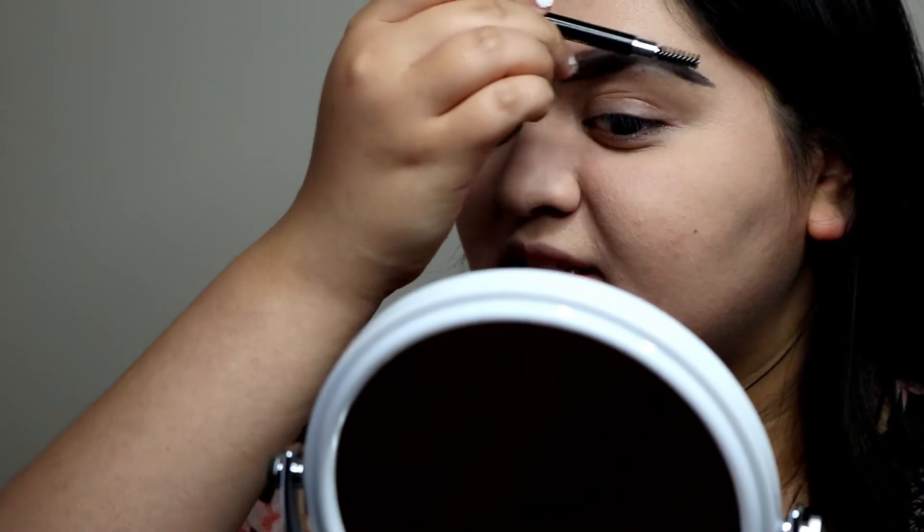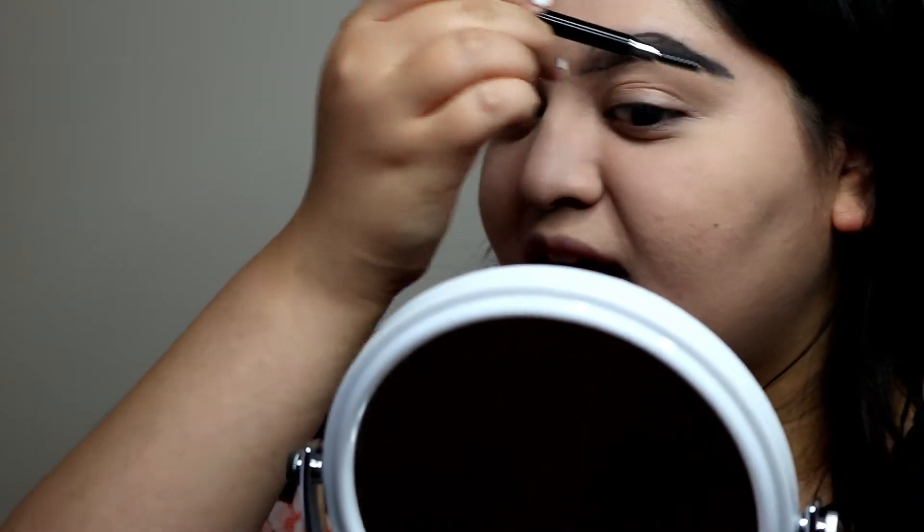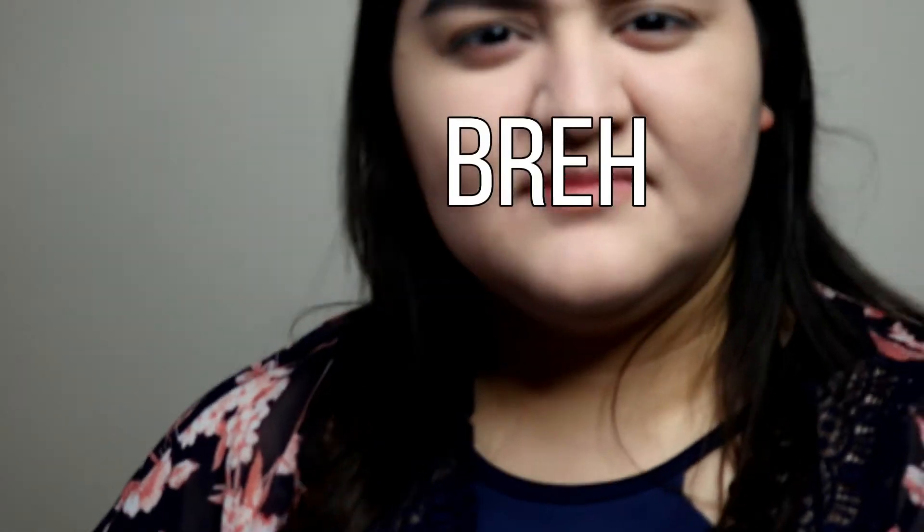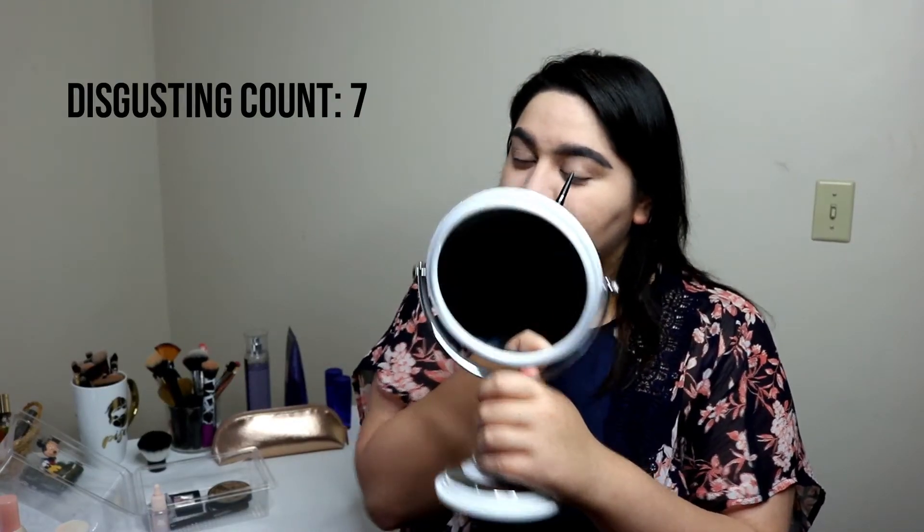That was disgusting. I'm upset. I wish the eyebrows looked better. It's disgusting — I'm not even drawing it hard. What the fuck? There's no point. I'm just done with this. I hate it. It's too creamy.